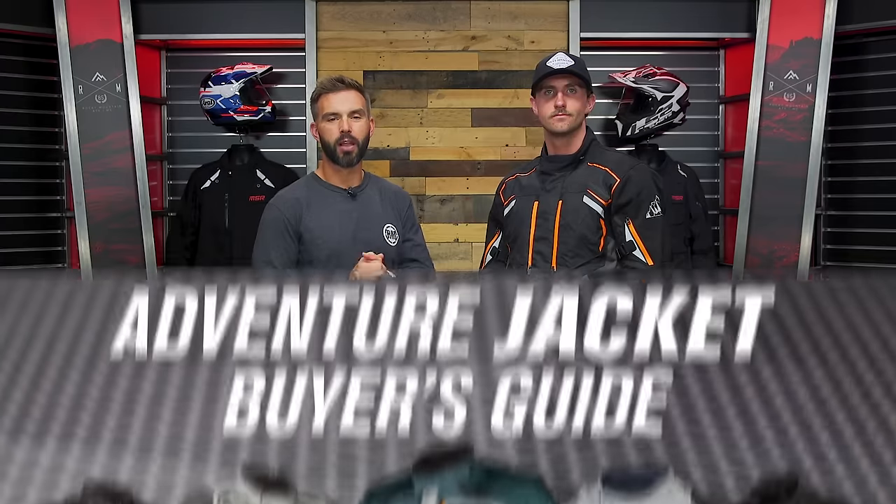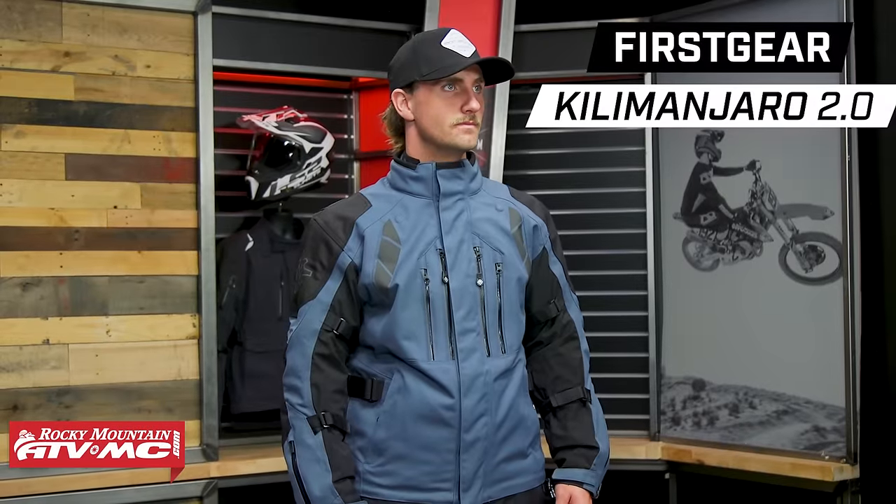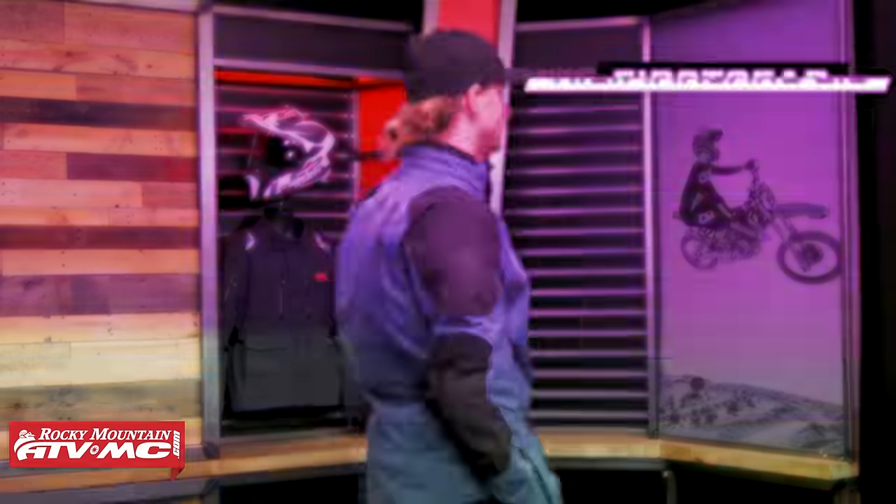Hey, what's going on everybody? This is Chase at Rocky Mountain. Thank you for checking in. Today we have our 2023 Adventure Touring Jacket Buyer's Guide. There are a lot of great options in this category and a big price range, so it can be pretty difficult to decide what jacket you want and what features are going to be most important to you. Today we're here to help you out.